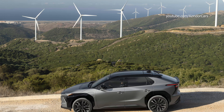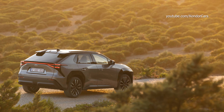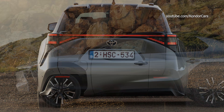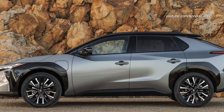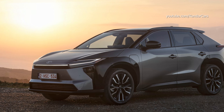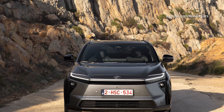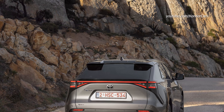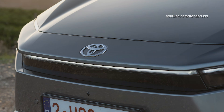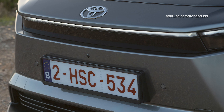The 57.7 kilowatt hour battery is exclusive to the mid-grade front wheel drive BZ4X. The higher capacity 73.1 kilowatt hour unit is available in both front and all-wheel drive versions. The maximum driving range is achieved by the front wheel drive model with the 73.1 kilowatt hour battery and 18 inch wheels, with a WLTP cycle distance of 569 kilometers on a full charge.